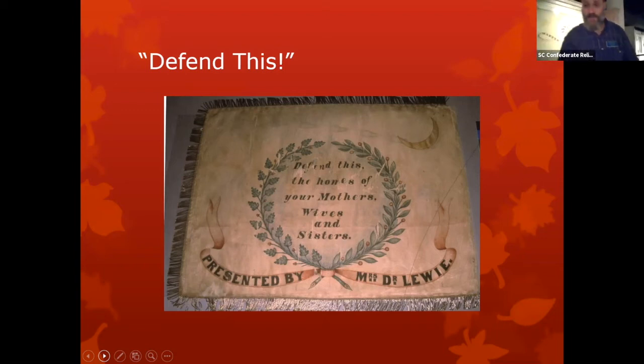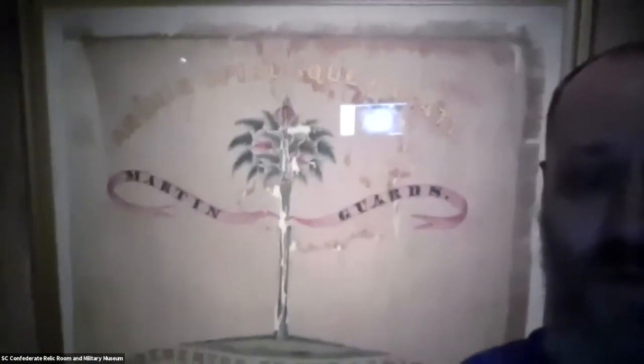The enforcers, in many ways, of the concept of duty were the ladies — these are the ones who set the standards for male behavior, and the men were powerfully motivated to live up to the ladies' expectations. That leads me to one of my favorite flags here in the gallery — the flag of the Marten Guards. As you can see, it says 'Presented by the Ladies of Lawrence' at the bottom. The flag of the Marten Guards, of course, has a palmetto, and at the top the state's Latin motto: 'Animis Opibusque Parati.'